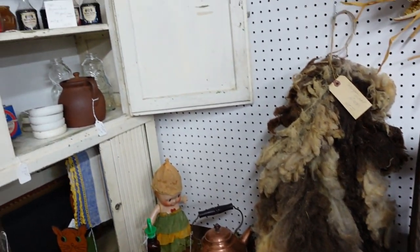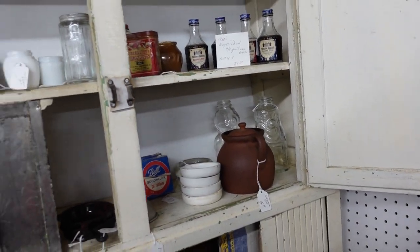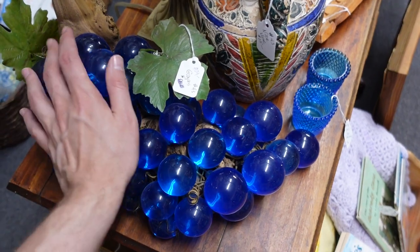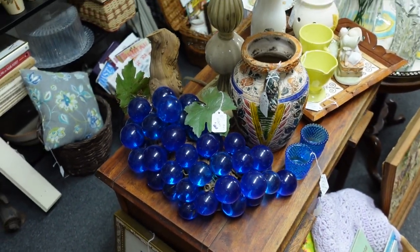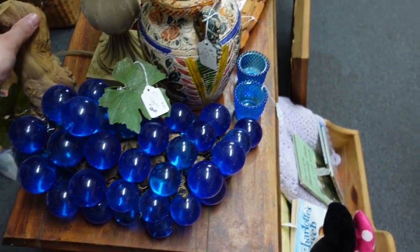There's a cute little mince tin up there — what does that say? It says Peter Paul's Cream Mince. Look at all these Lucite grapes! $24 is an outstanding price for that many. The shipping would just be obnoxious.